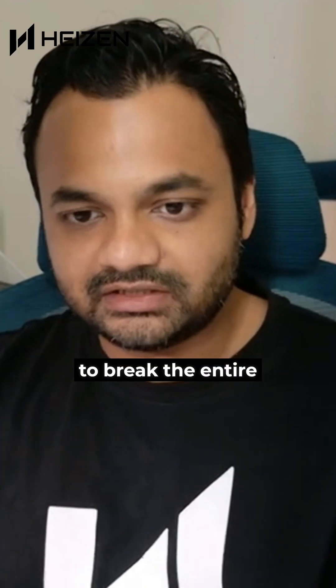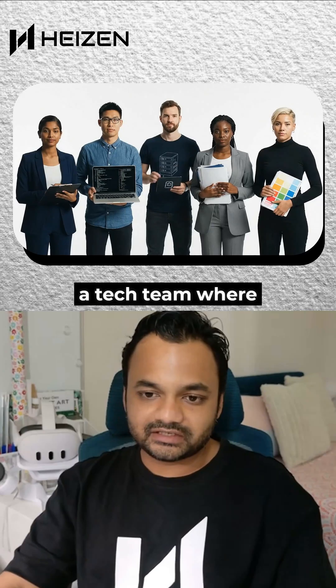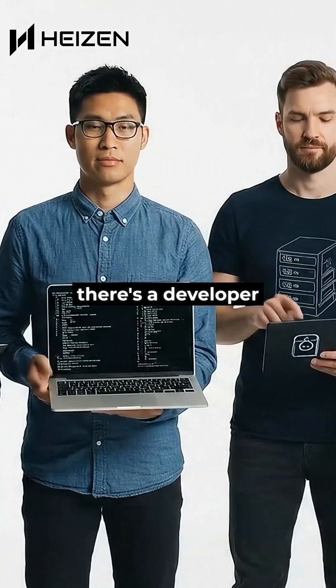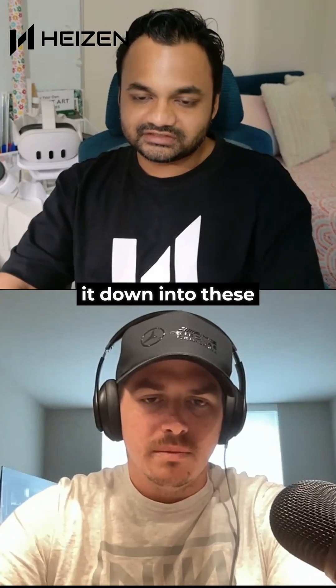We are trying to break the entire software life cycle down into various parts. Like you have a tech team where there's a PM, there's a developer, there's a DevOps guy, there's compliance, there's design. We are breaking it down into these steps and building agents for each of these steps.